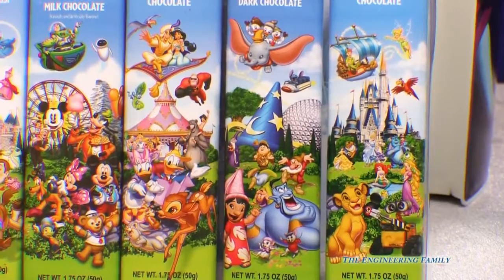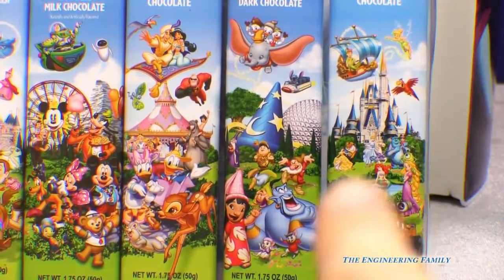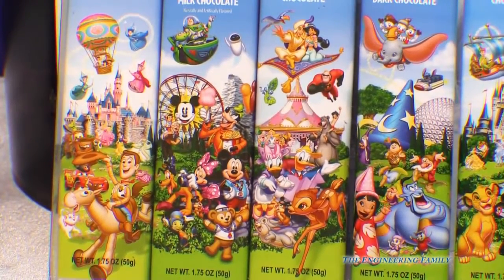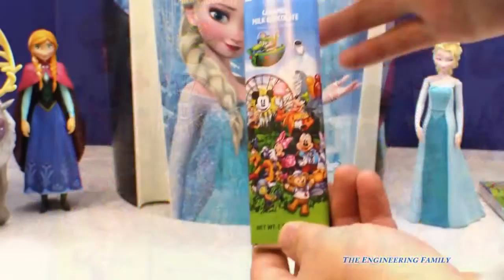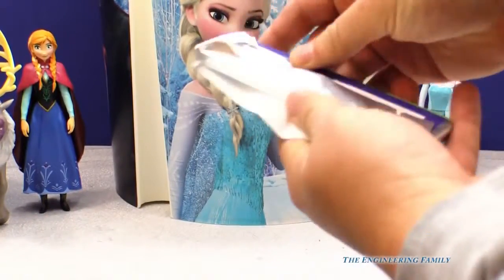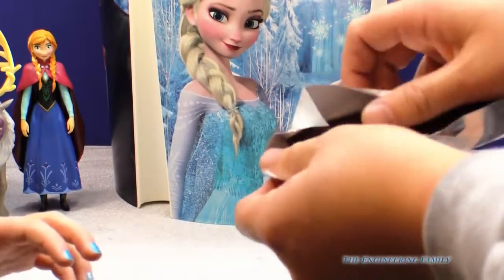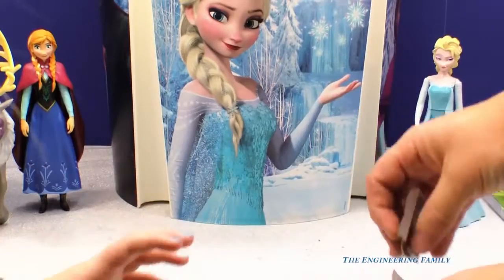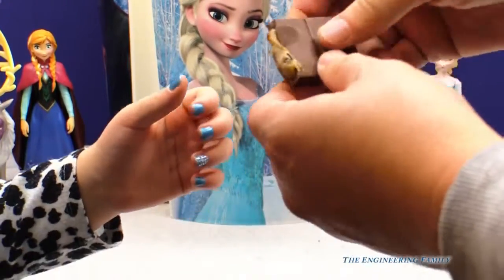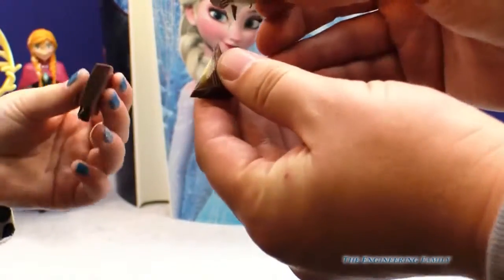Look at all those funny people we have on there. We've got people from Lion King, and I see Belle and Beast right there. Look at these fun chocolates. And there's Woody. This is gonna be yummy. Let's open up this chocolate bar. And you can only get these at Disney World — you might be able to get them at Disneyland too. So let's break off a couple pieces. Look at that fudgy caramel coming right out of it. Yummy.